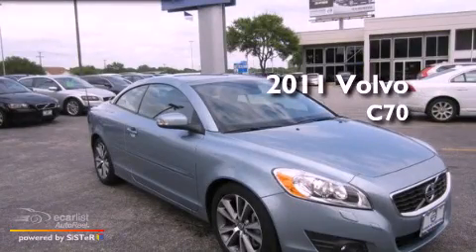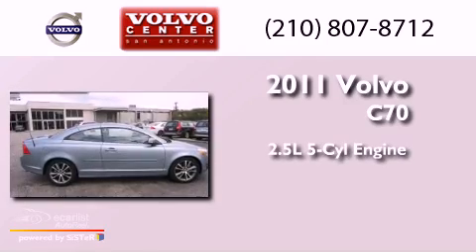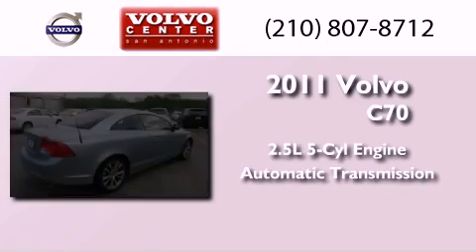This is a certified pre-owned 2011 Volvo C70. It features a 2.5-liter 5-cylinder engine and an automatic transmission.